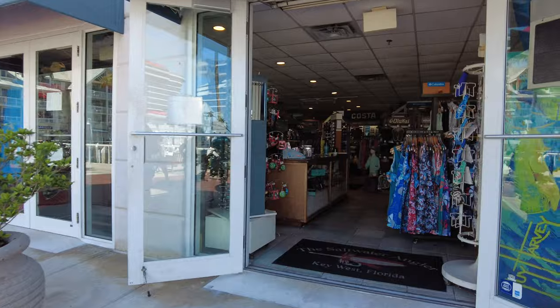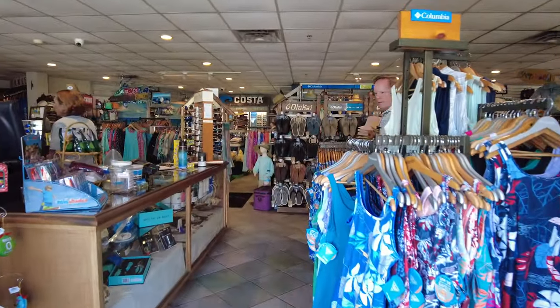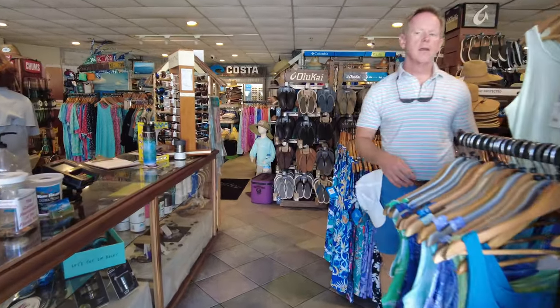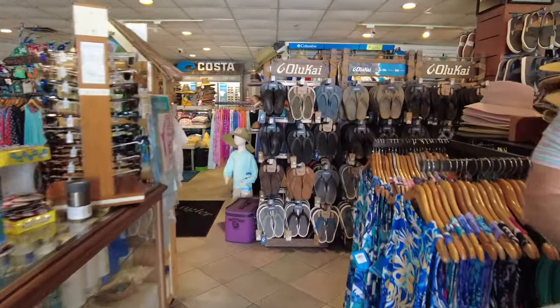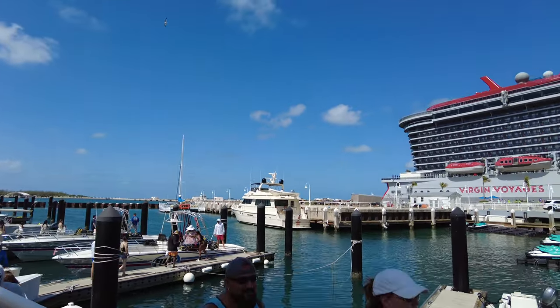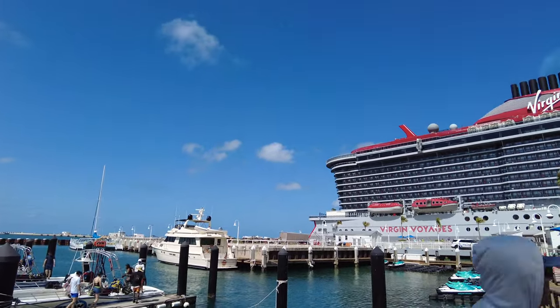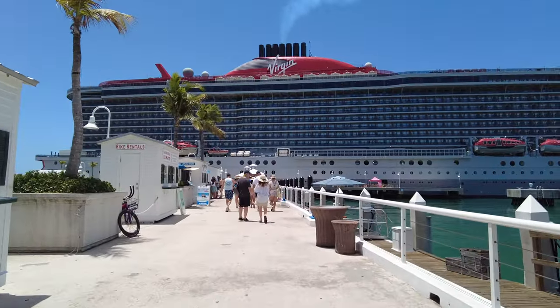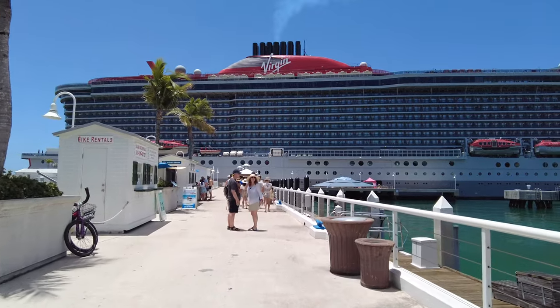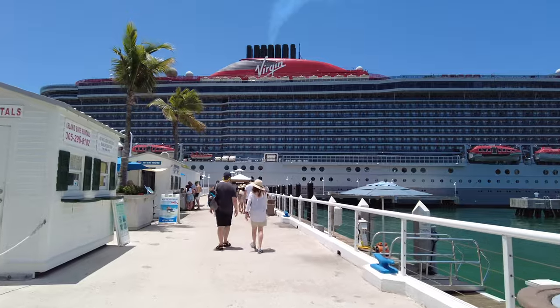Key West is also known for being the most southern point in the continental US, where you can find a concrete buoy, and there's a ton of souvenirs with the mile marker zero on it. If you're interested in some time at the beach, there are a few smaller beaches like South Beach and Loggerhead Beaches Bar. Only about a mile from the port is Fort Zachary Taylor Beach, which has a larger beach but there is an entrance fee. The largest public beach you could check out is Smathers Beach.